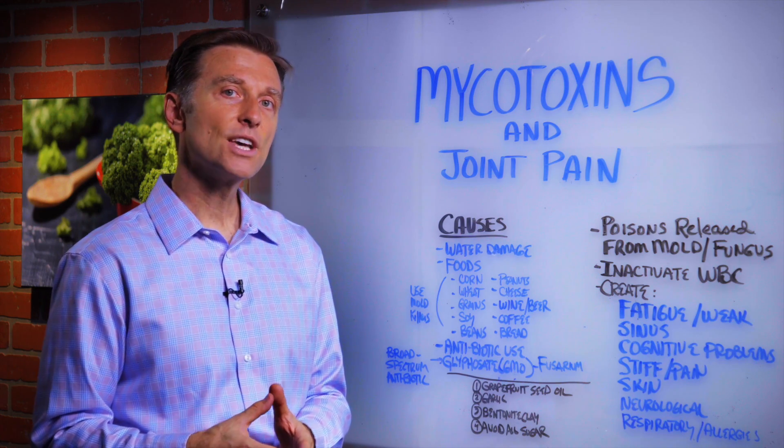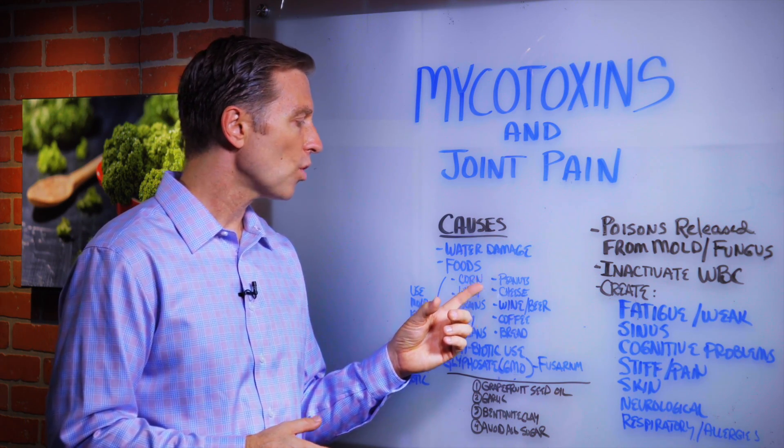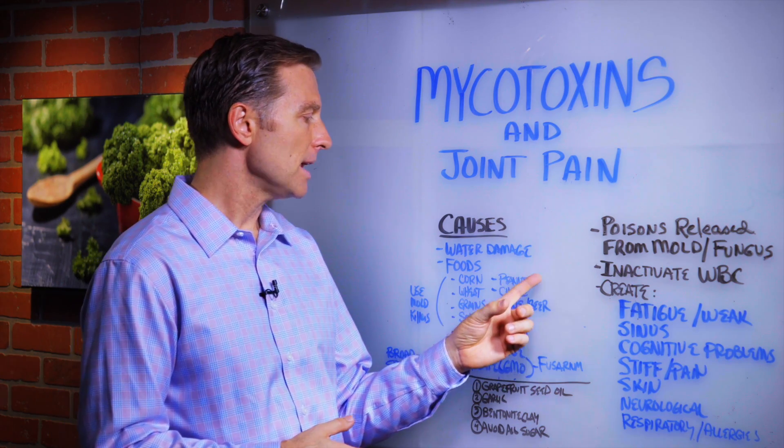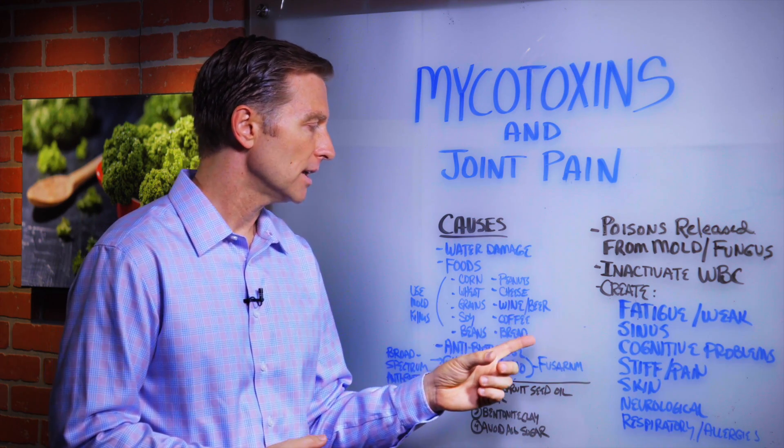Or it could come from the food that you're eating. A lot of times you'll have higher levels of mold in corn, wheat, grains, soybean, beans, peanuts, cheese, wine, beer, coffee, and bread.